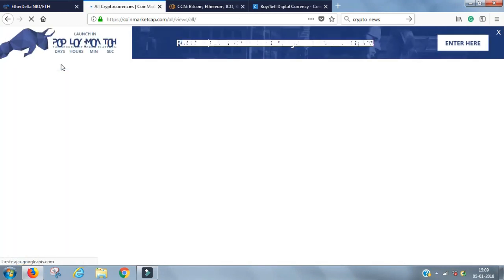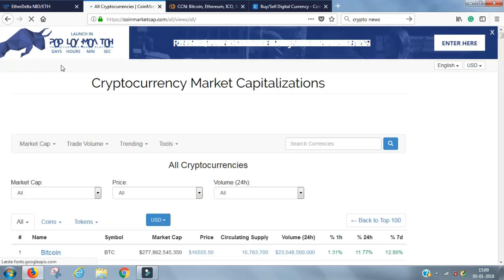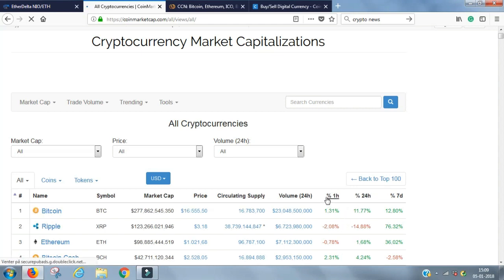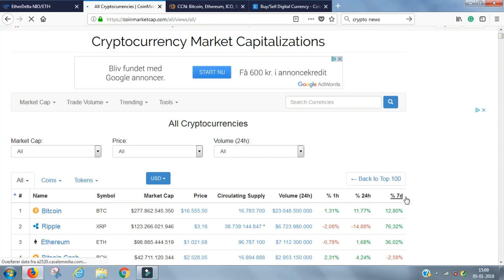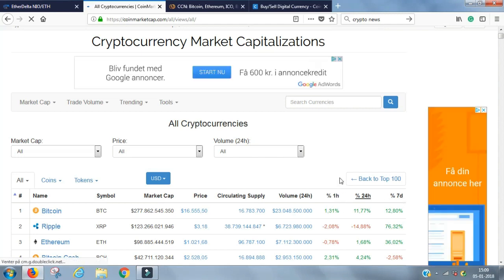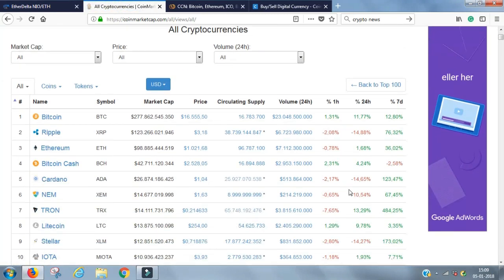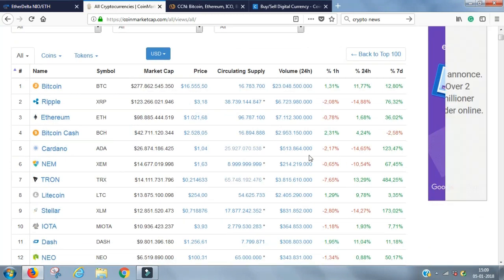CoinMarketCap.com is your first page to go to. Get familiar with it, look at the different coins, and look at how fast things move up and down. To give you an indicator of how fast things move, everything is measured per hour, per 24 hours, and per 7 days. The fact that they measure per hour really tells you how fast things move here.